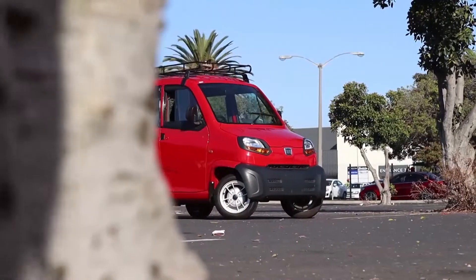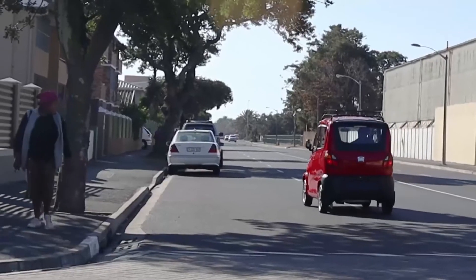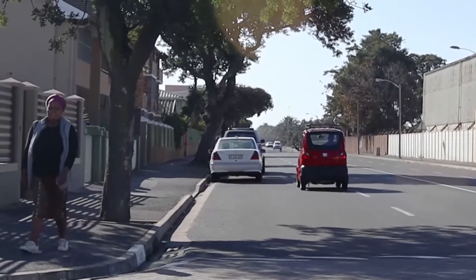We take an in-depth look at South Africa's cheapest new car, the Bajaj Qute. The 0-200 comes up in about two or three minutes on a downhill.